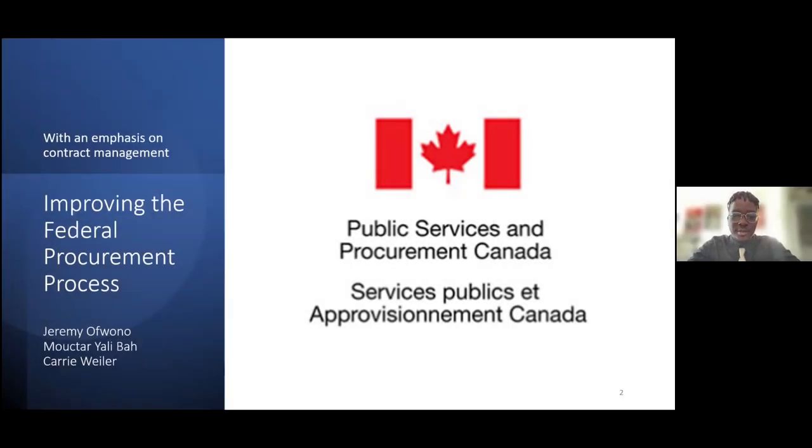Good afternoon, ladies and gentlemen. My name is Jeremy Ofono, and I'm joined here today with my fellow senior policy analysts Kerry Weller and Mukhtar Yalibar, with Public Services and Procurement Canada.